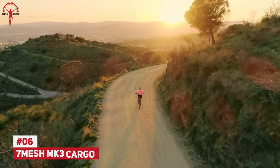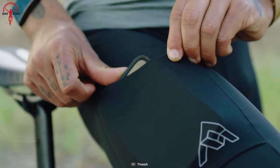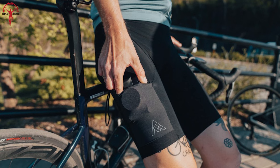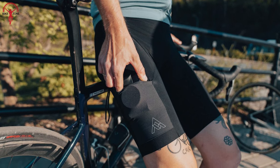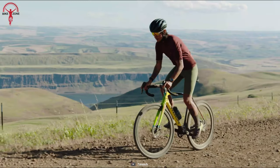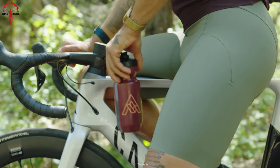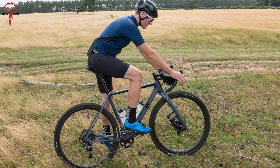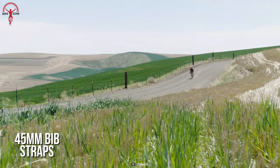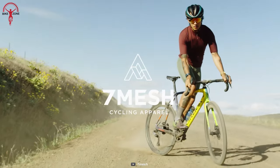While being a costlier option, the 7mesh MK3 cargo bib short has a sufficient number of pockets with a surprisingly large capacity, keeping small items secure on bumpy roads. Its cozy design is hard not to love, and it provides the right fit without unnecessary stress. The fabric is composed of nylon and elastane, and when paired with the extra-wide 45mm bib straps, it makes for a comfortable option in gravel riding situations.